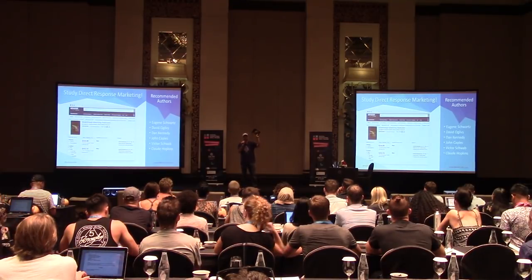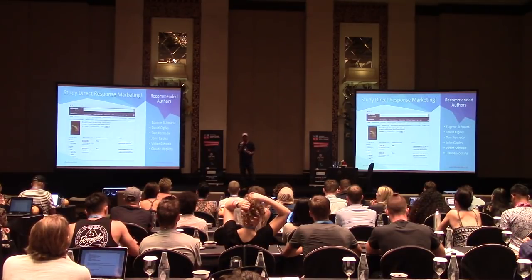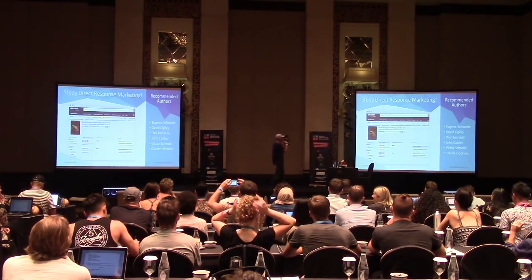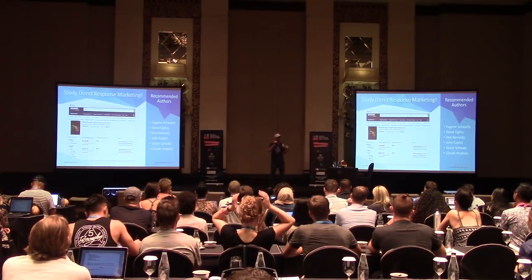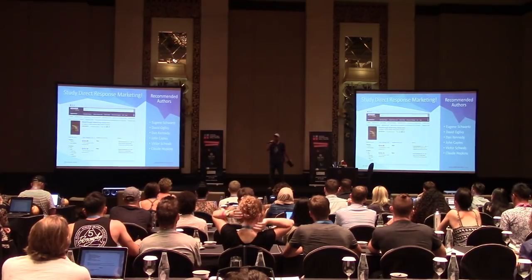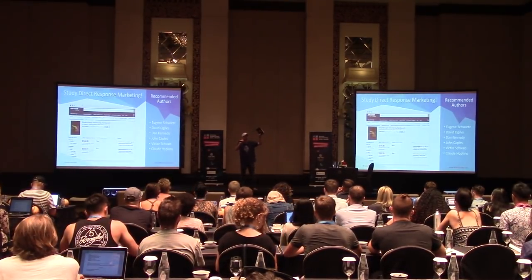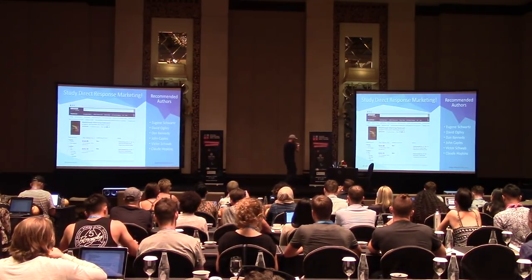The big picture here is the book 'Breakthrough Advertising,' which is currently selling for about $350 US. Why are people paying $350 for this book? Partly because it's rare — it was written in the 1960s and it's been out of print. The other reason is because the ideas in this book can take you from $1,000 a day to $10,000 a day. I'm giving away a brand new copy — one of you is going to win this book.